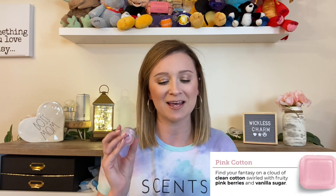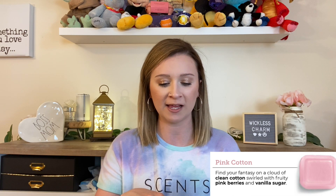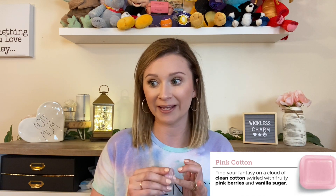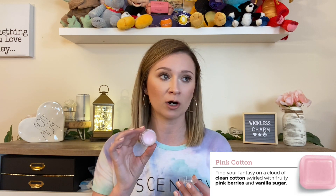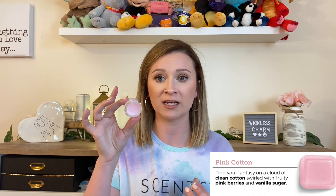Last in the fresh family is Pink Cotton, which is not new but is definitely one of my favorites and I'm very happy it came back for this catalog. It says find your fantasy on a cloud of clean cotton swirled with fruity pink berries and vanilla sugar. The pink berries and vanilla sugar really get me. The laundry-line quality in this scent is so good. It reminds me of strawberries — it says pink berries but honestly it smells like strawberry — and it's just very clean, very bright, and perfect for springtime.